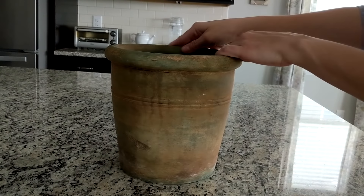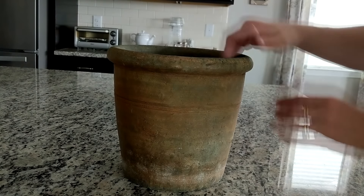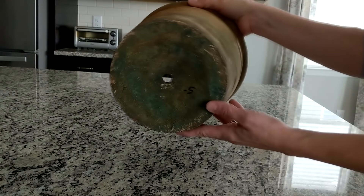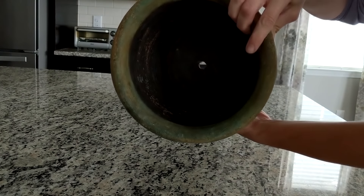I found this really cool pot and it does have a drainage hole in the bottom. I really liked the coloring on it and it's really pretty, and this thing is heavy too. This was only five dollars.